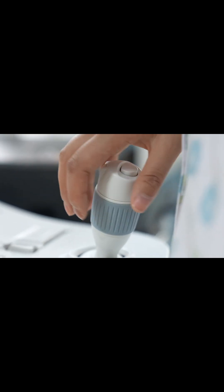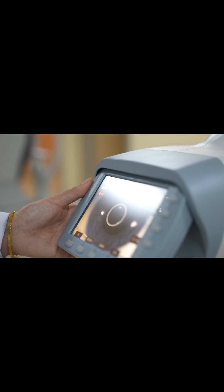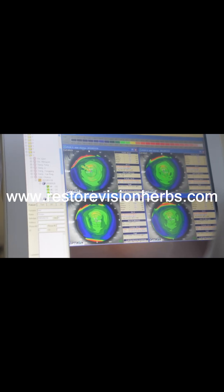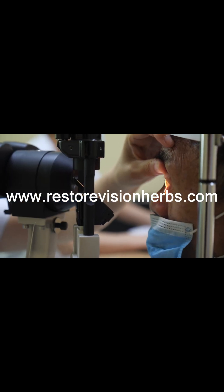For those with high eye pressure but no definitive nerve damage, treatment can significantly reduce the risk of developing glaucoma. Catching glaucoma, or even its warning signs, early gives you the best chance to protect your sight.